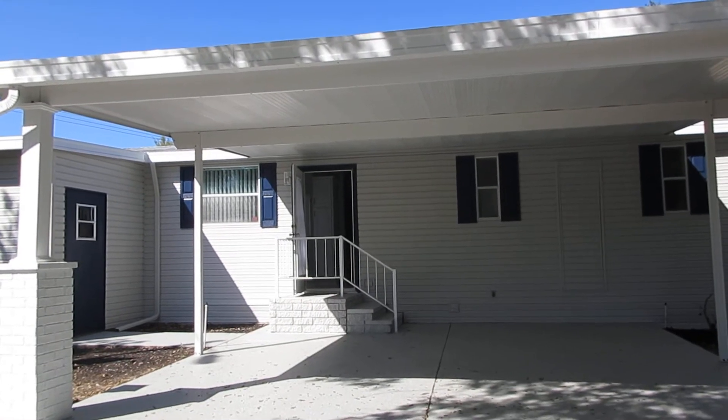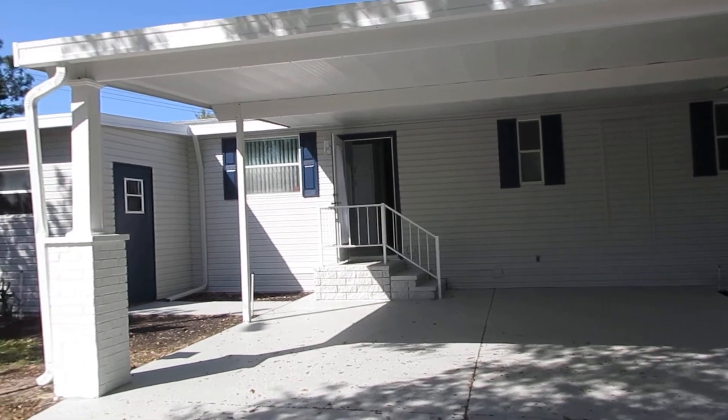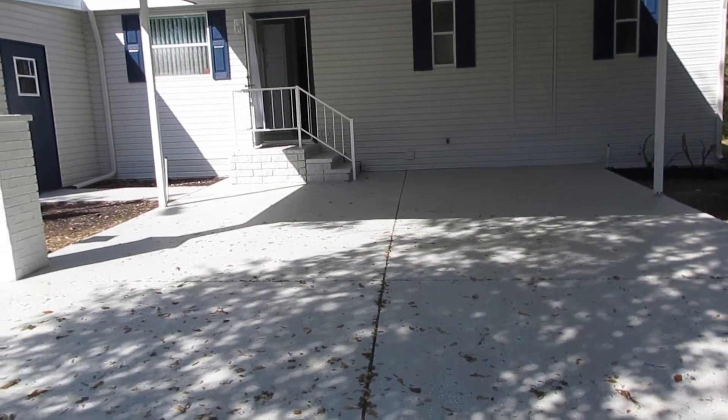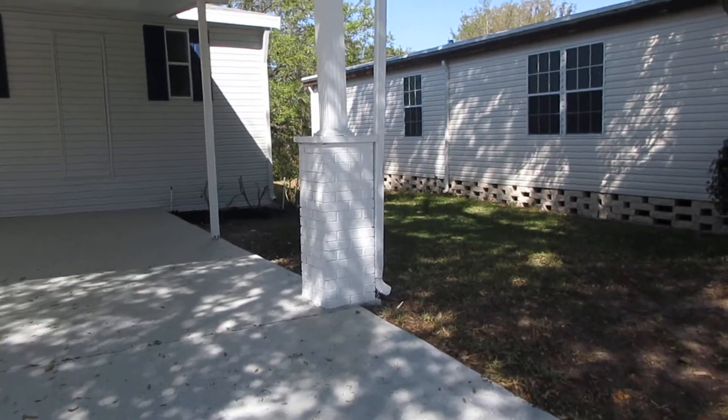Hi, this is Carol Gallagher with Strawberry Ridge. Today we're going to tour 422 Choo Choo. As you can see from the outside, this is a large Choo Choo. It's got beautiful four-car parking side by side, and it's got some nice concrete columns.